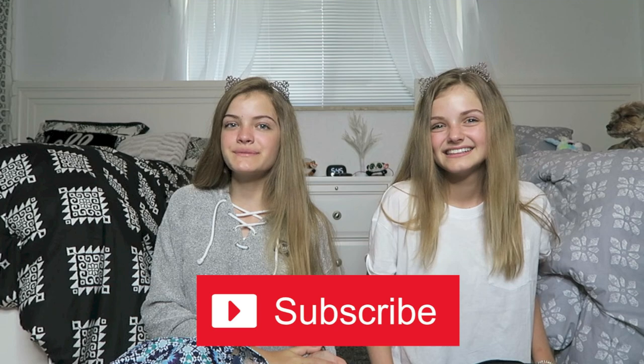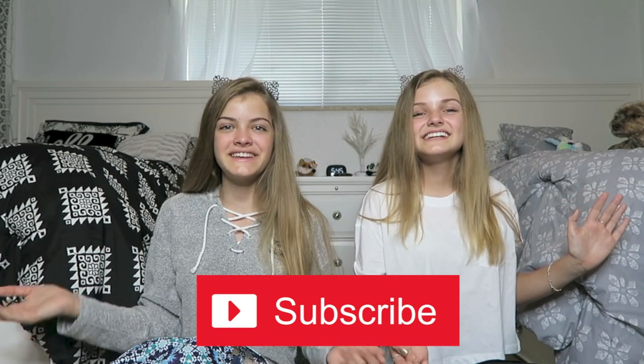Hi everyone! Today we're going to do the 'What's in Our Backpacks' school's out edition. We're finally on summer break and we're so happy. We saw Brooklyn and Bailey's video and many of you asked us for it, so today we're going to do it. We're excited to see what's inside our backpacks from the entire school year. Before we begin, if you're new to our channel or haven't subscribed yet, please subscribe to be a member of our beach family!